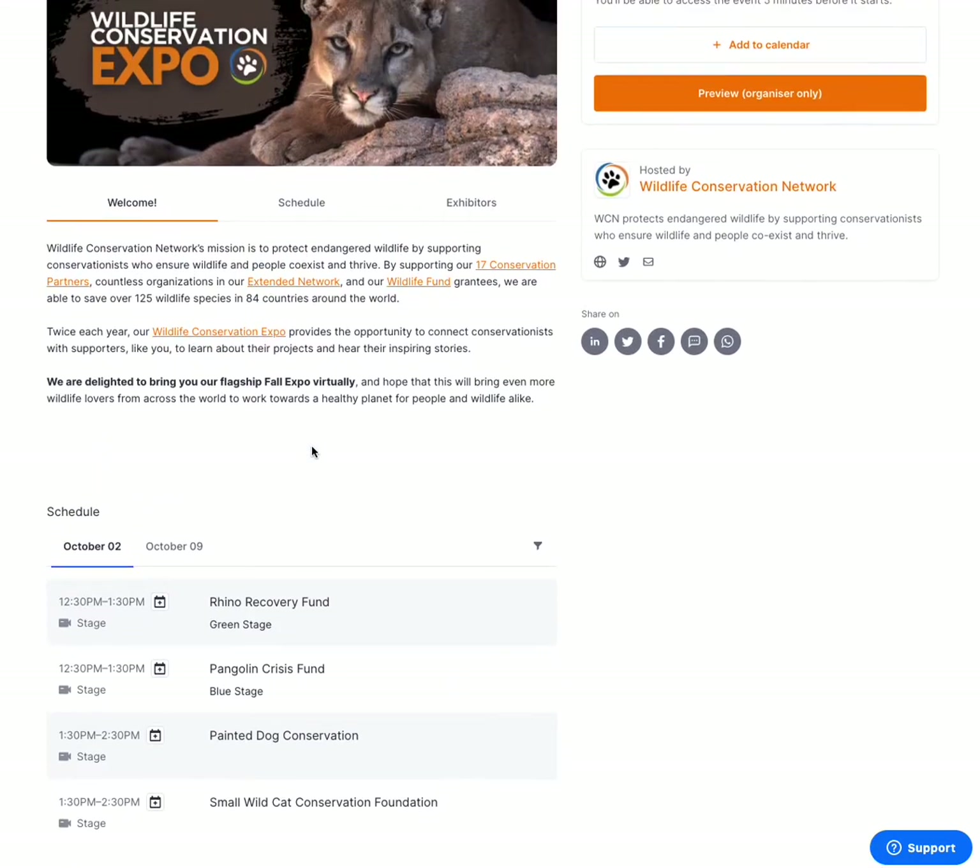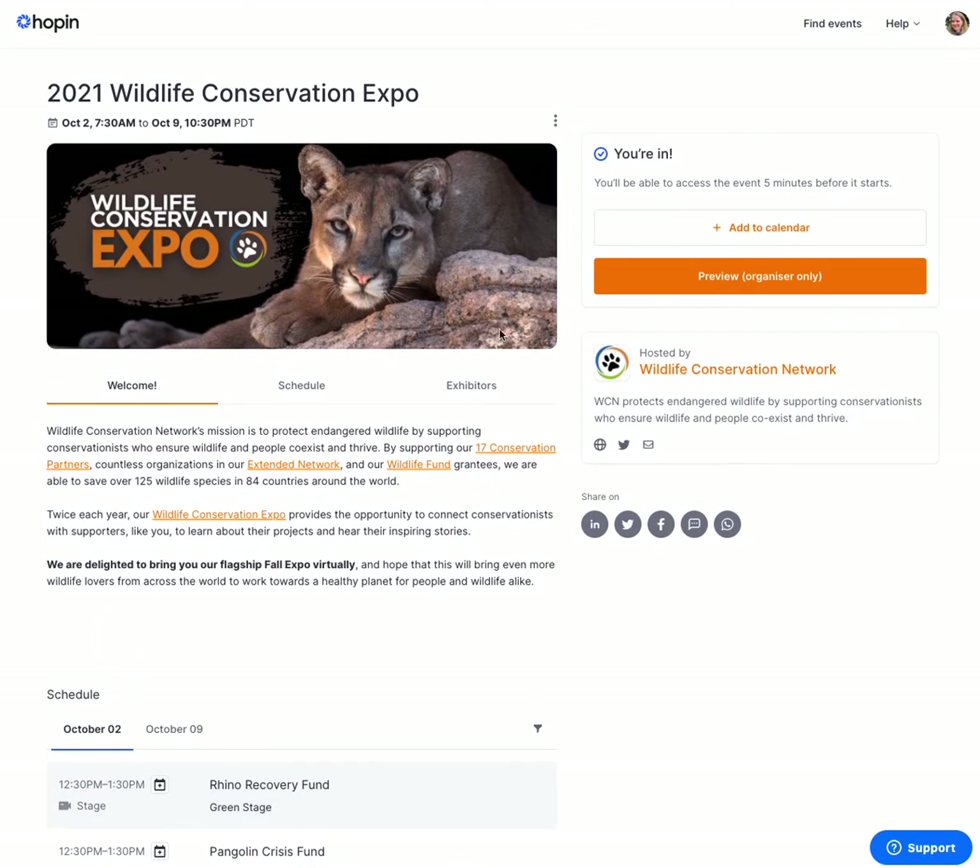The morning of the event, our doors will open at 7:30 AM Pacific. Our first presentation will begin at 8 AM Pacific. Once the doors have opened, you will see an orange button like this that says Enter Event. Just go ahead and click it and it will take you into our reception area.